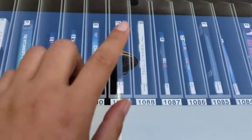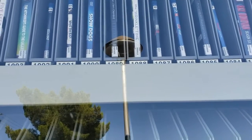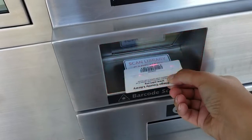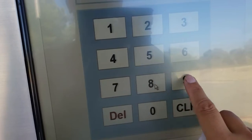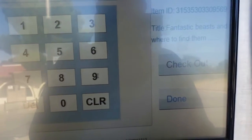So I want to watch this one right here — it's Fantastic Beasts: The Crimes of Grindelwald. So let's scan the card as always. Okay, next. And the number is 1089.